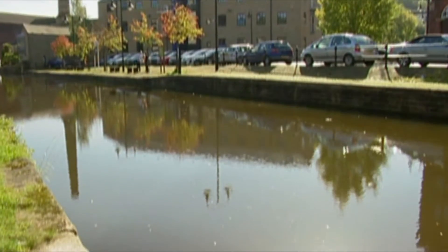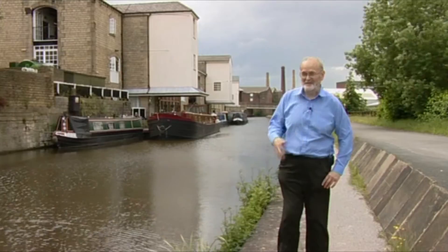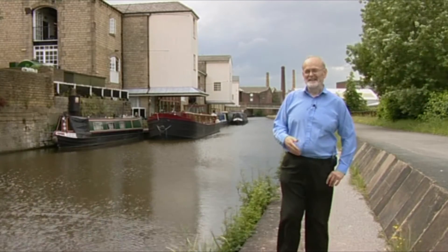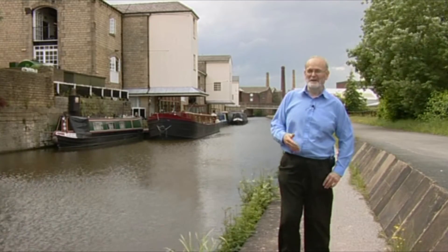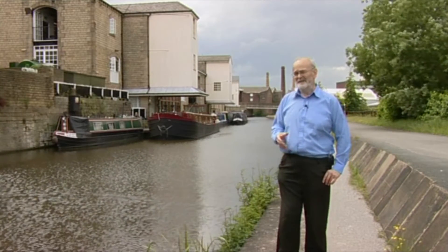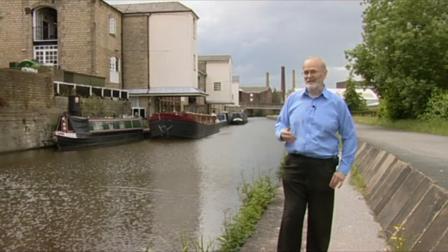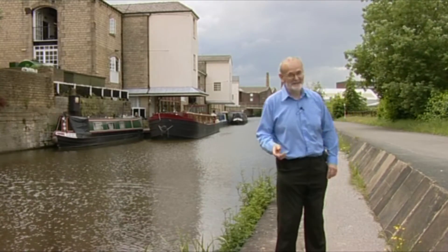From Shipley we're now going to go up the valley. The canal follows the contours of the sides — it's a very simple canal to build. But there were one or two more interesting structures on it that were more difficult to build, and we're going to have a look at one of those now at Dowley Gap.